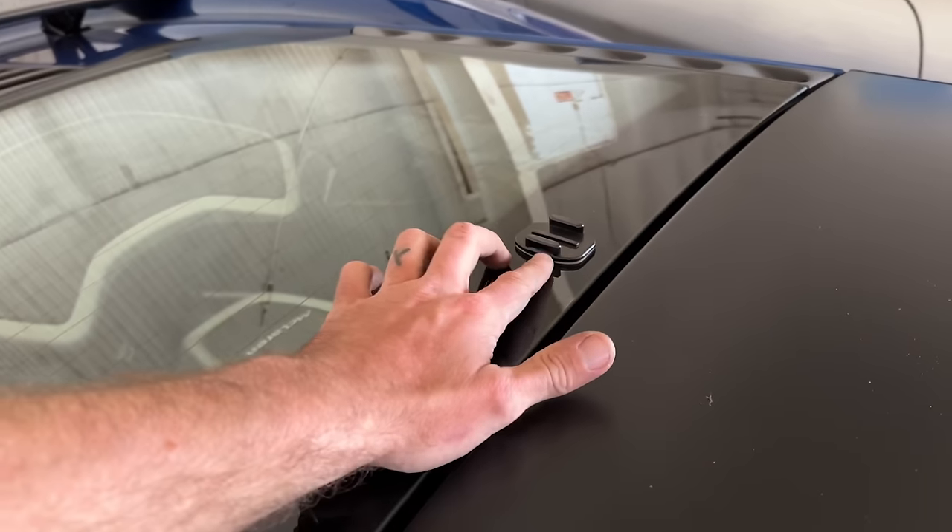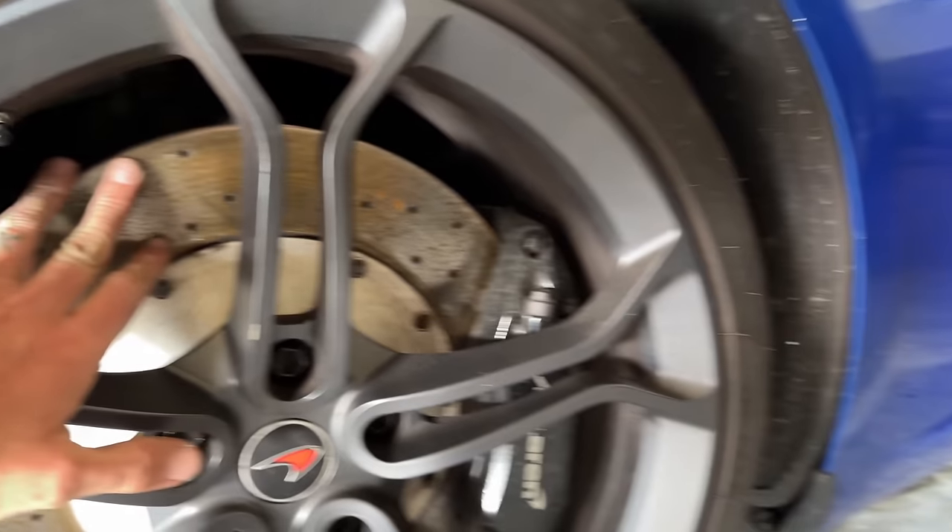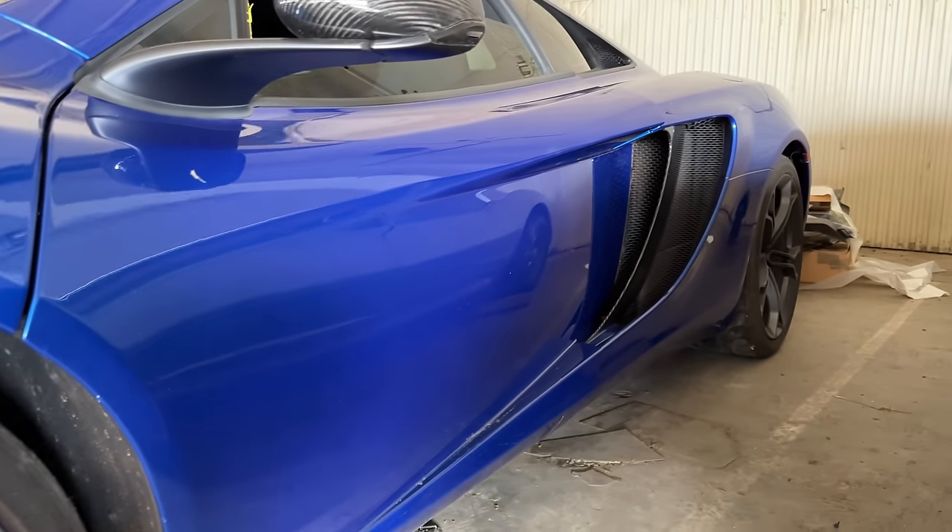One other thing of note — it's got a GoPro mount on it. We all know what they say about backwards-facing GoPros. The wheels, the tires, even the brakes — everything's just in really, really good shape on this car.